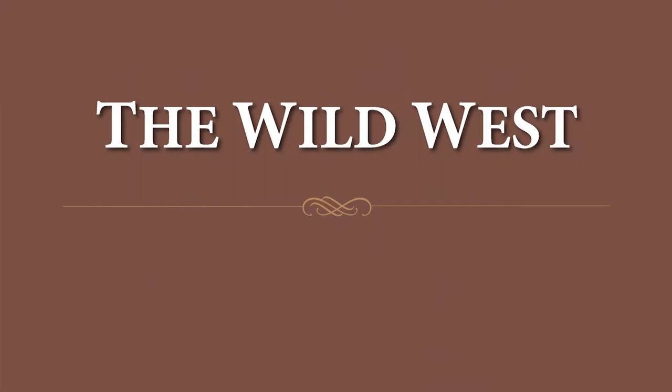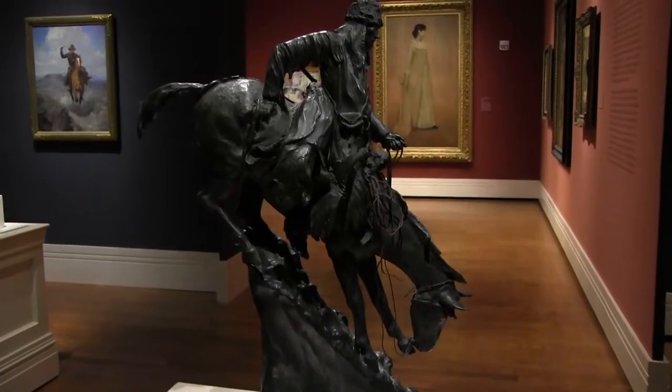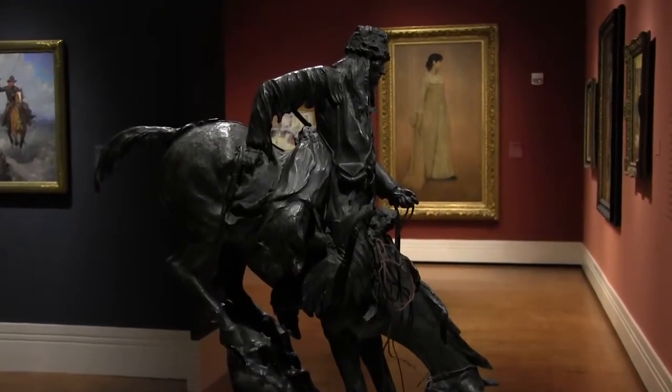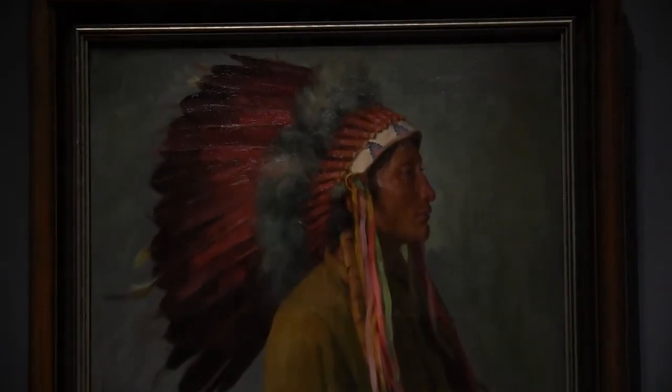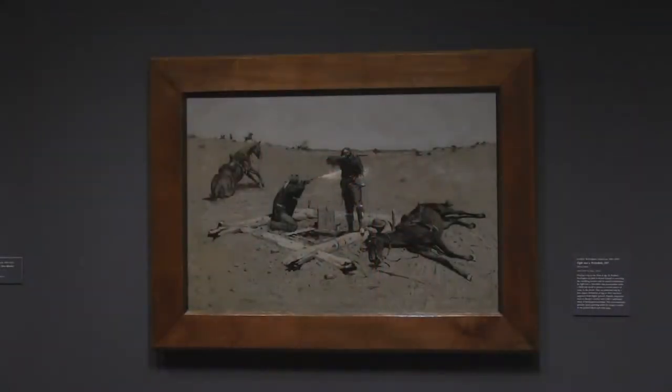This section features paintings and sculptures that highlight the people and places of the American West. The earliest artists who traveled to the American West were fascinated by the people there and by the landscape, which was unlike anything anyone had seen in the East.